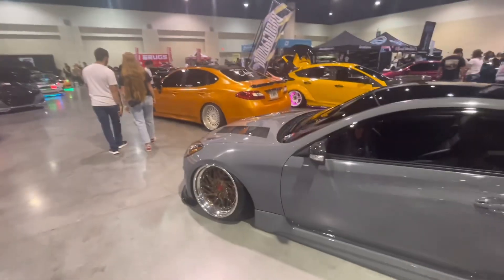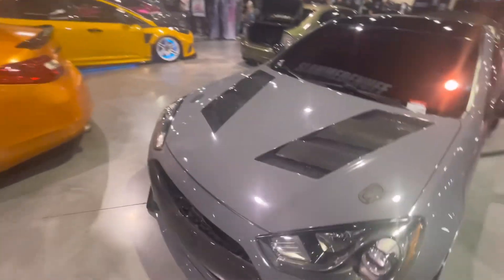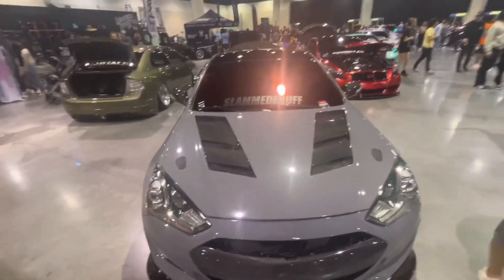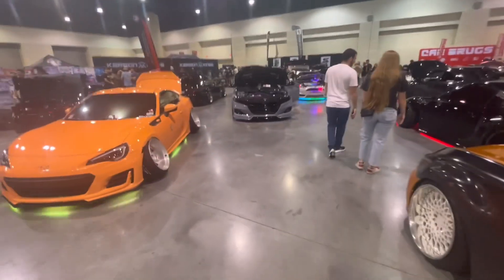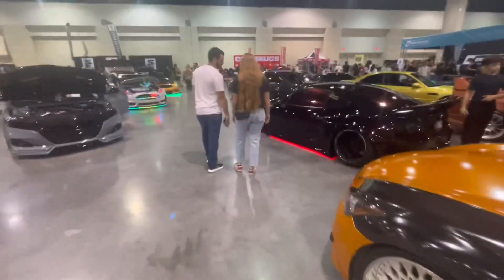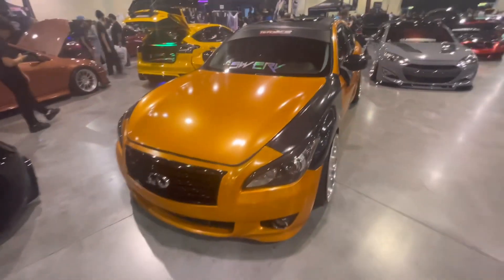Then over here we've got another one — this one's actually a Genesis, Hyundai Genesis. Pretty tough. Haven't seen any Kias here though — there are no Kias here. Kia boys gotta stop getting their cars stolen so they can slide into meets like these. Another Infiniti too.